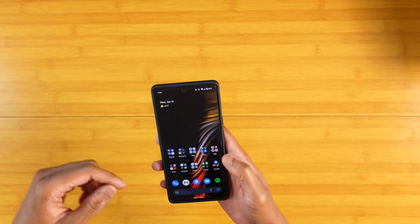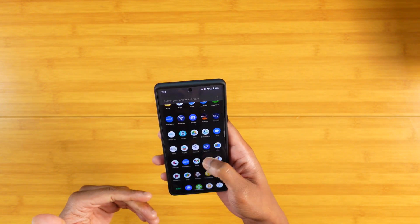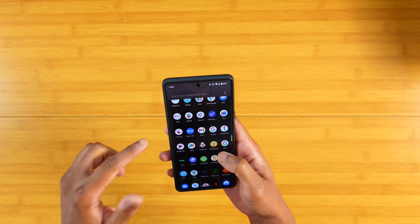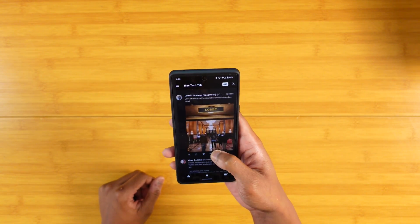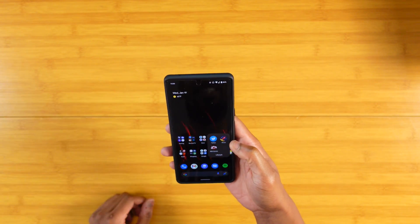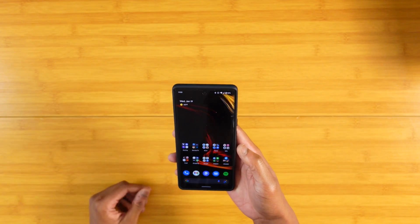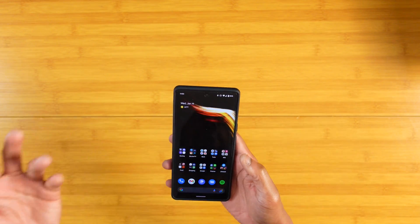I've defaulted to using Flamingo, which is another Twitter client — I'll use that one to scroll through and then use the actual Twitter app to reply and check notifications. Does it get annoying having to use two apps sometimes? Yeah, but it is what it is — you kind of learn to live with some of this stuff.